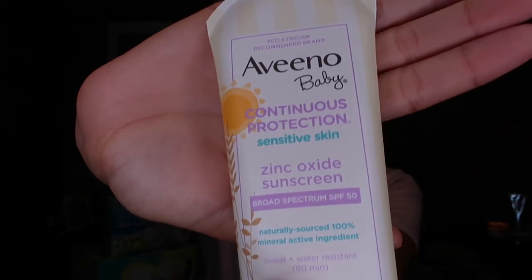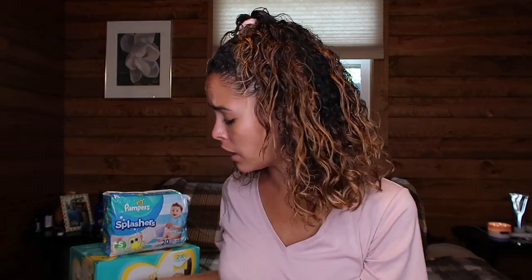And then I got some Aveeno Baby Sunblock. This probably cost like four or five bucks — I don't remember exactly how much it cost.